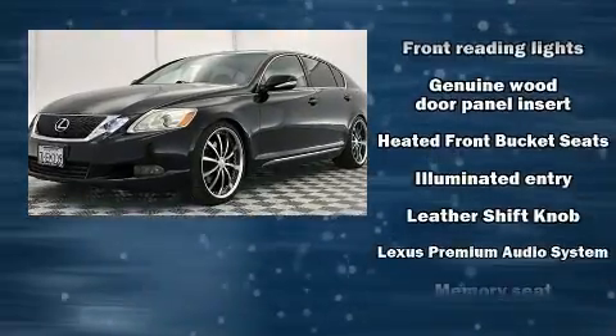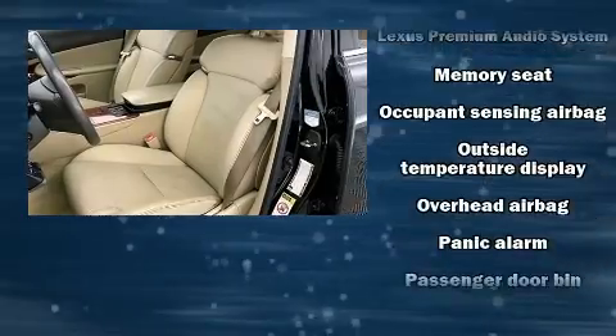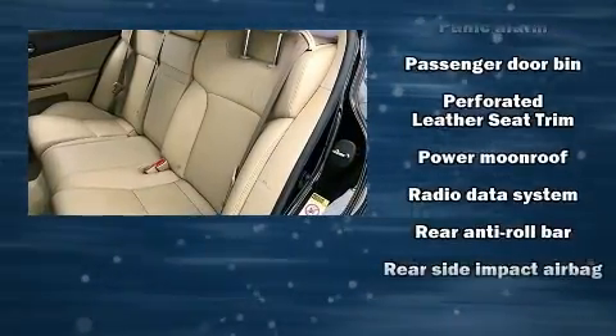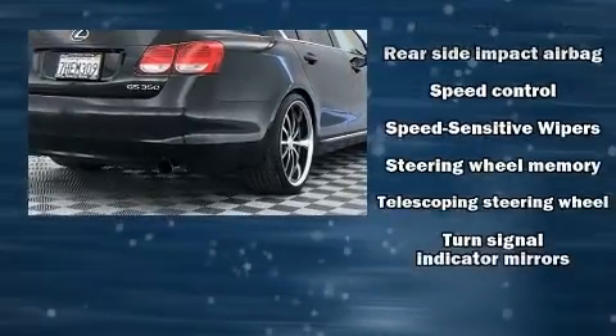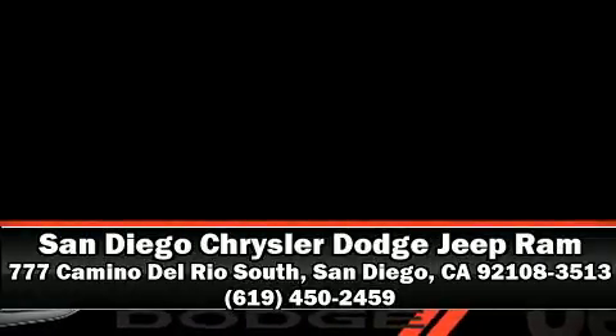Additional safety features include a security system and four-wheel disc brakes with ABS. This car was designed with safety in mind, allowing you to drive with even greater assurance. It also arrives with a Carfax history report, providing you peace of mind with detailed information. Stop by our dealership or give us a call for more information.